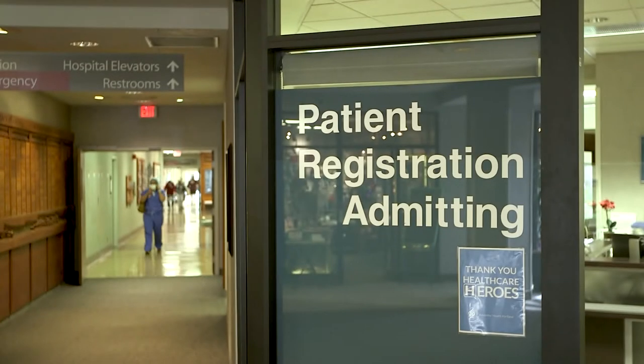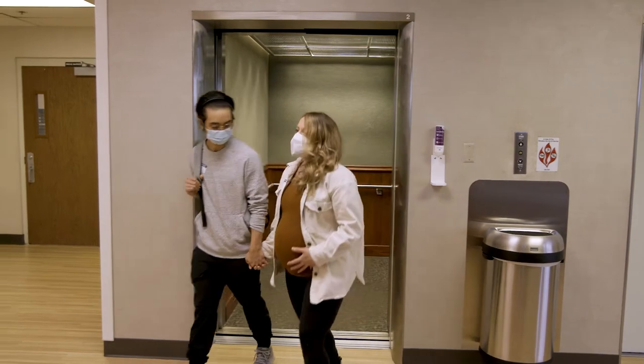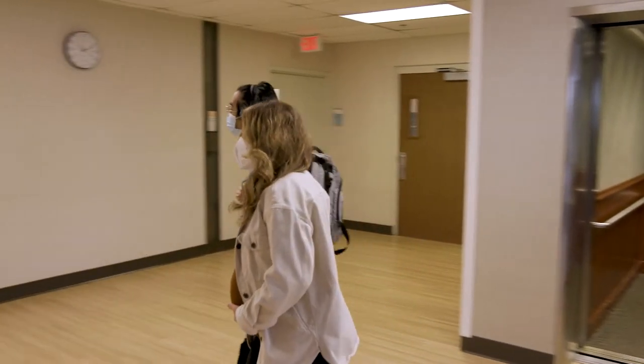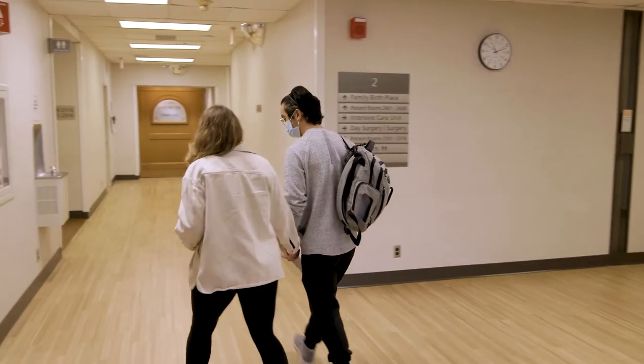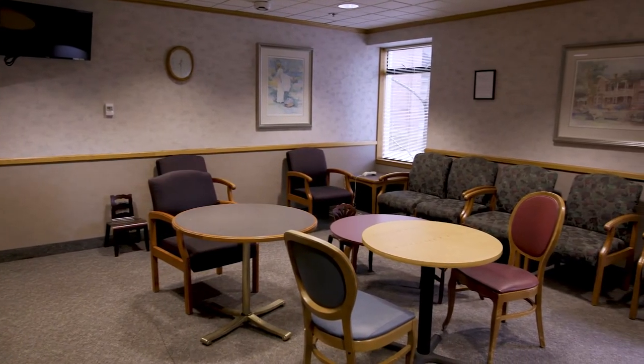Come directly to the unit and we will check you in. The Family Birth unit is located on the second floor. When you exit the elevator, turn right and follow the hallway. There is a comfortable waiting area for family and friends at the entrance to the unit.